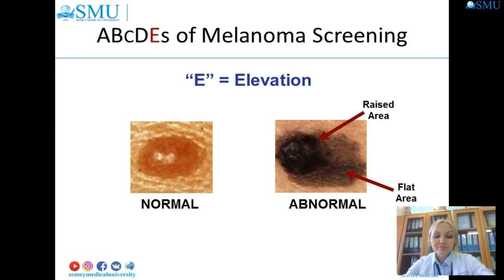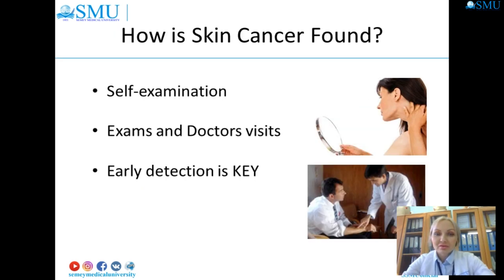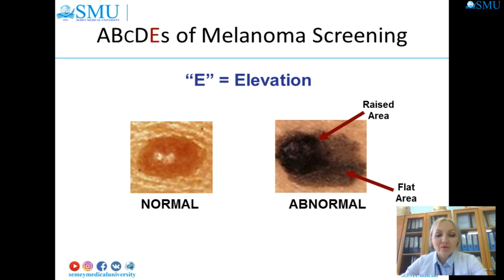For elevation: if a portion of the mole appears elevated or raised from the skin, have it looked at by a doctor. When part of a lesion is elevated but other parts are not, that can be an important and dangerous sign. Melanoma lesions often grow in size or change in height rapidly. A mole that is evolving — shrinking, growing larger, changing in color, beginning to itch or bleed — should also be checked. A common location for melanoma in men is the back; in women, the lower leg.